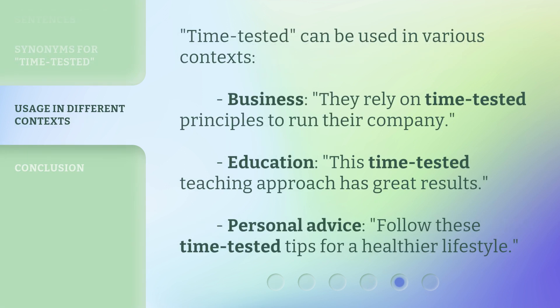"Time-tested" can be used in various contexts. In business: "They rely on time-tested principles to run their company." In education: "This time-tested teaching approach has great results." For personal advice: "Follow these time-tested tips for a healthier lifestyle."